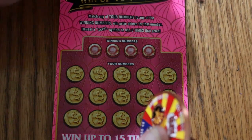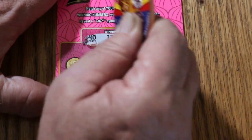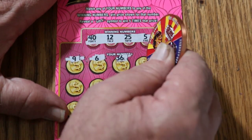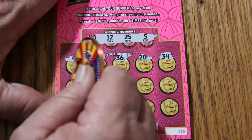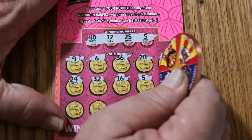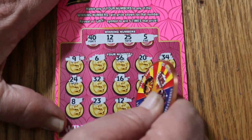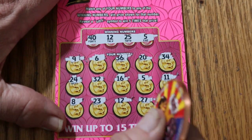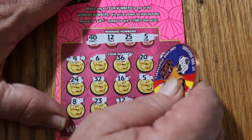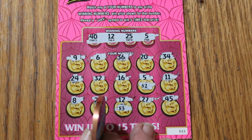Ticket 55. Winning numbers: 40, 12, 25, and 5. Scratching: 9, 6, 36, 20, 34, 24, 32, 8, 16 — number 5, we got something! 11, 8, 23, 12 — we got two numbers! 27 and 45. So we got 5 and we got 12. Let's see what happens — $2, $3. What a cute way of being AZ'd. Five bucks.